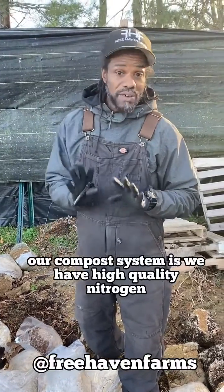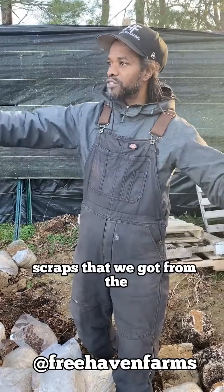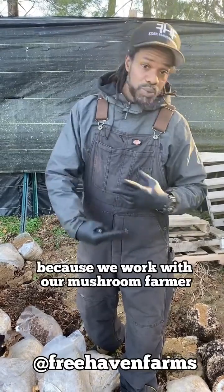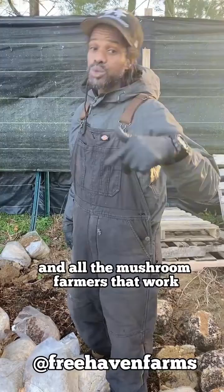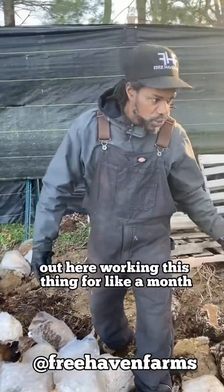One thing about our compost system is we have high quality nitrogen that comes from organic food scraps, from the things that we cut back, and high quality carbon. We get high quality carbon because we work with our mushroom farmer — shout out to Micropolitan and all the mushroom farmers that work with vegetable farmers — because you all help us to grow some great soil.